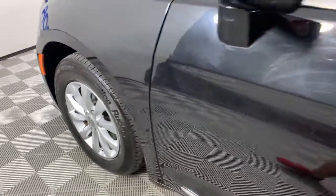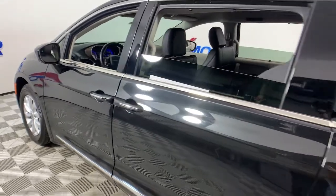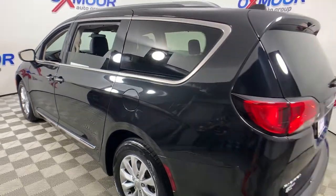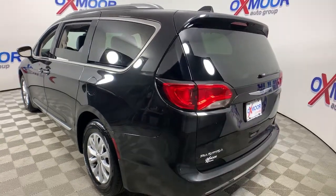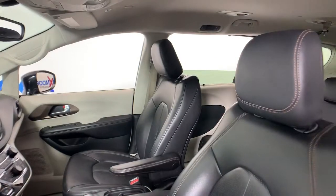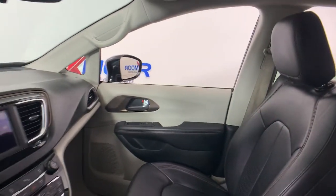Look no further than the 2018 Chrysler Pacifica. With less than 40,000 miles on the odometer, this vehicle stands out from the rest. The Pacifica is the ideal family hauler. Loaded with safety features and tech-focused amenities, it's powerful, quiet, agile, and offers flexible seating configurations.